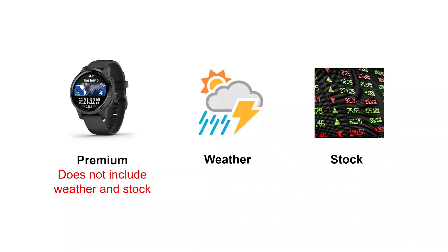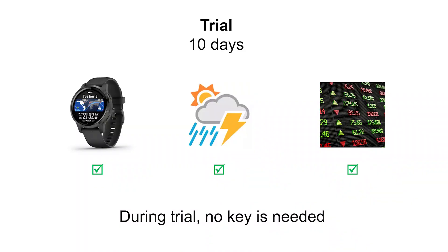Premium, weather and stock are three different keys. Premium does not include weather or stock service. Again, during the trial period, no key is necessary and all features function normally. You only need to buy keys after the trial period has expired.